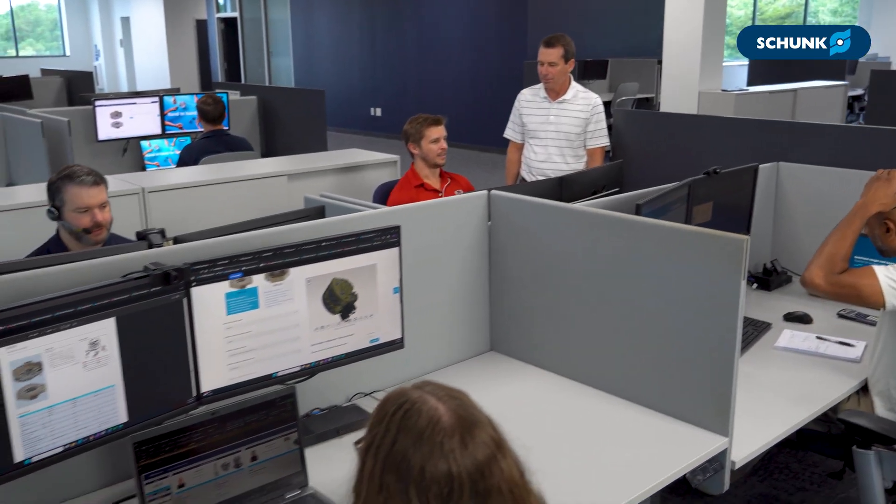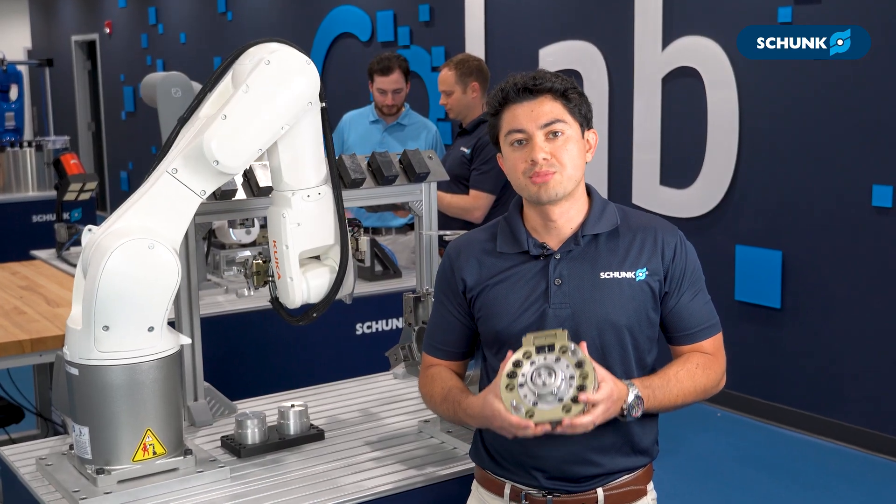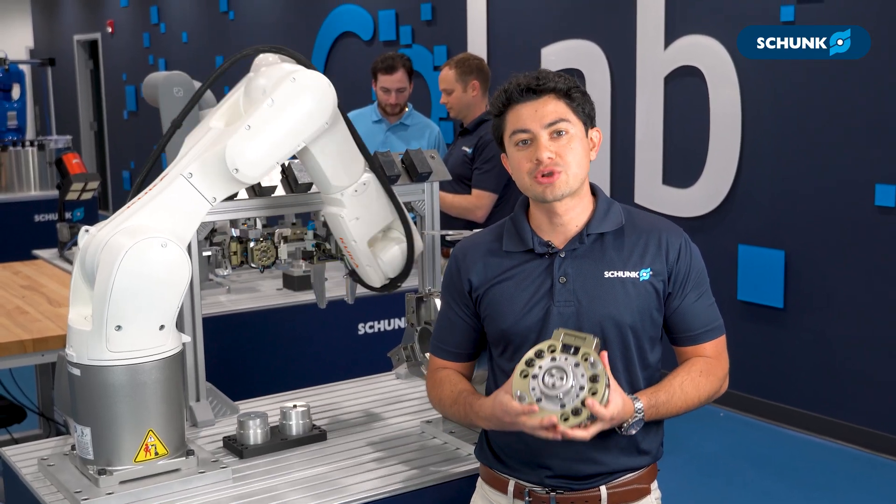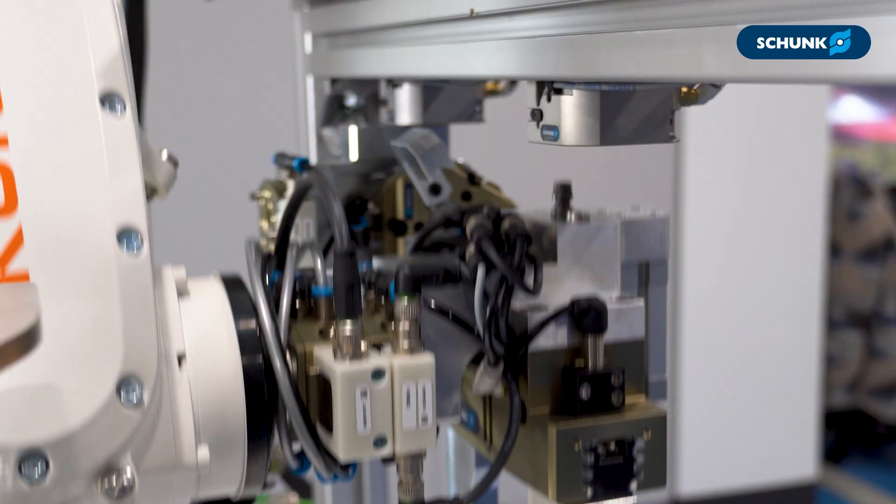You're not just getting a product — you're getting a partner. We know manufacturers value precision, performance, and part integration. And that's why we created the CPS, a system with all three.